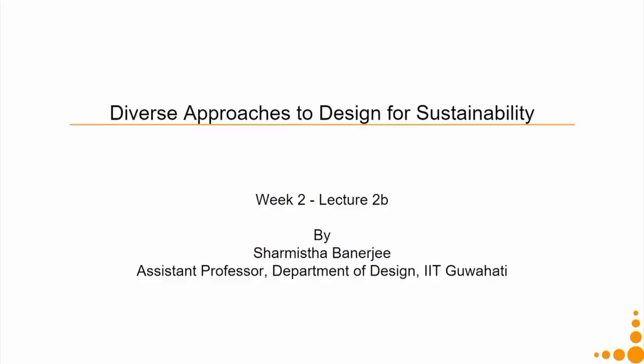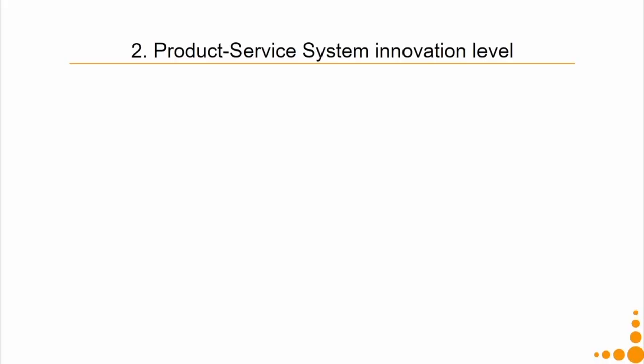Welcome to the last lecture of this week. We will continue with our discussion on diverse approaches to design for sustainability. Now we move on to the second level, which is the product service system innovation level.